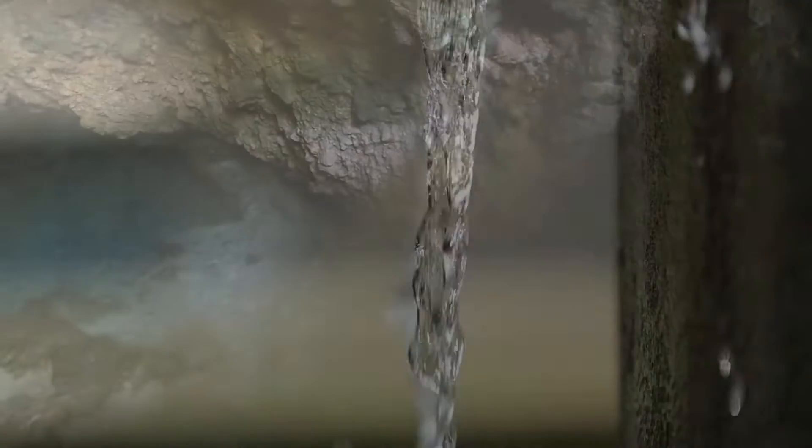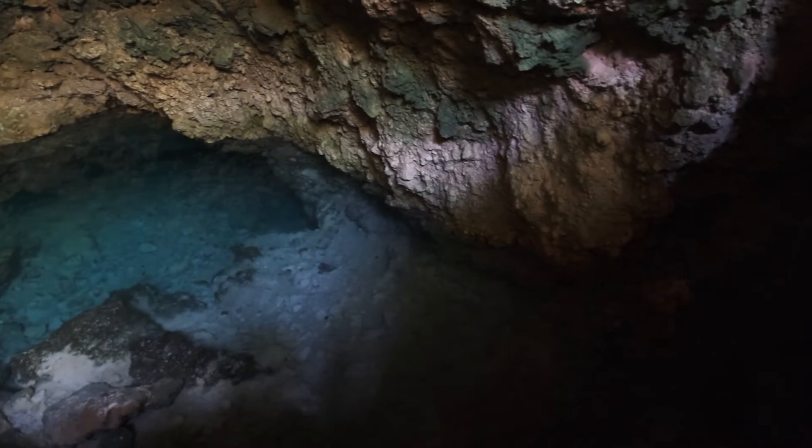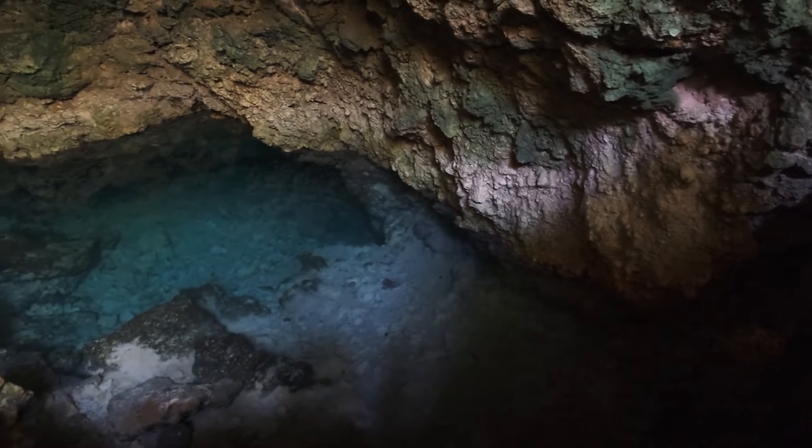We need water to survive. Groundwater resources, like aquifers, are an important source of freshwater.